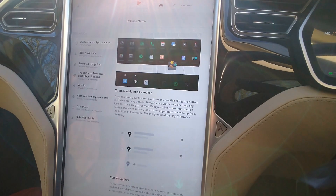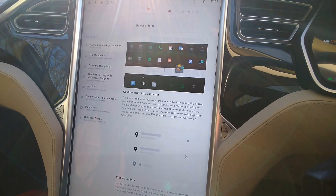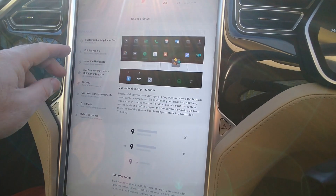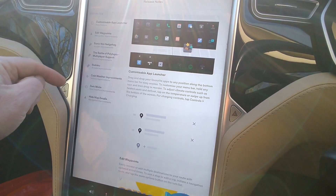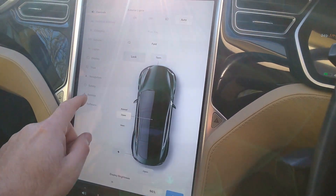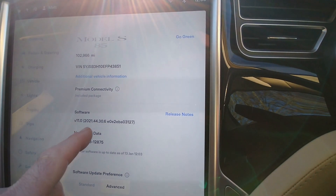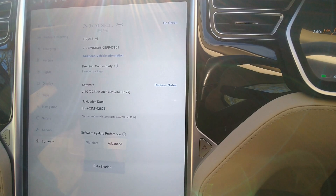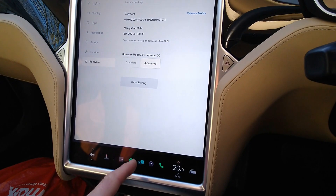I'm back in the car — it took about half an hour to install. Looking at the release notes, they're no different to the previous version. So jumping back to software, this is version 11 again — 2021.44.30.6 is what's now come down.